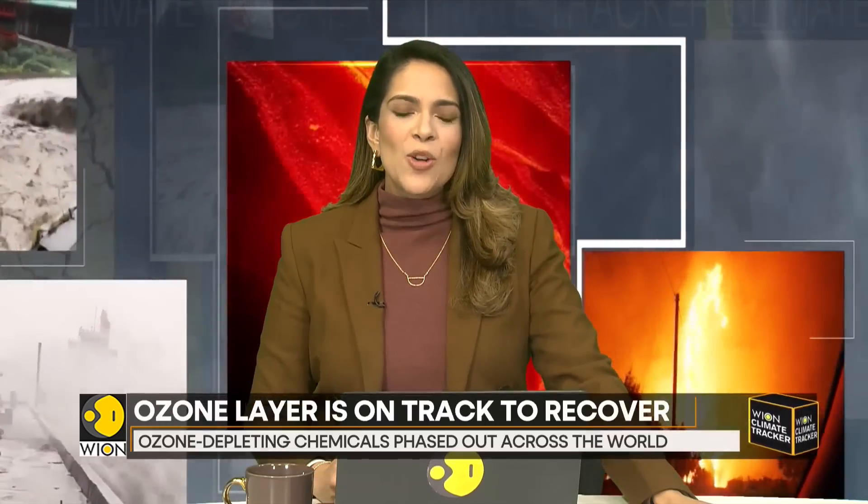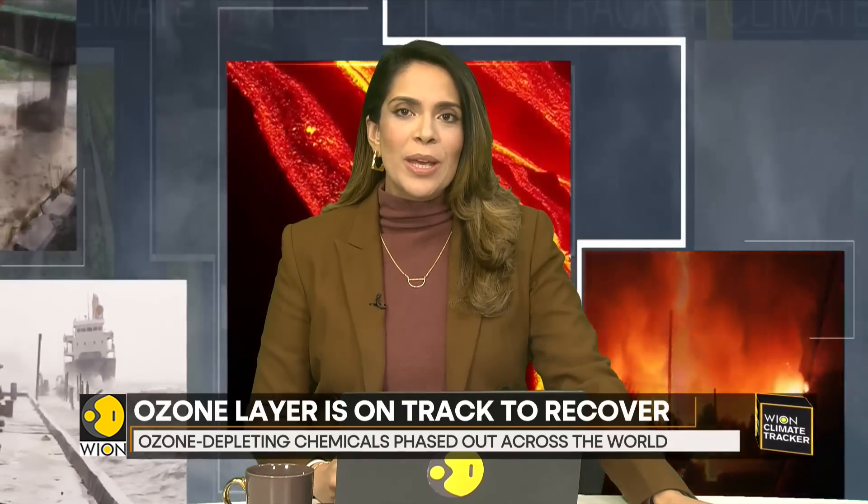For more on this, we are now being joined by Erik Solheim from Oslo in Norway. He is the former UN Environment Executive Director and Under-Secretary General of the United Nations. Welcome to the broadcast, Erik. Thank you so much, my pleasure. This is a great day.